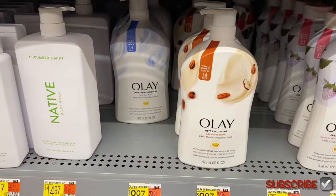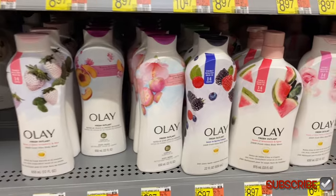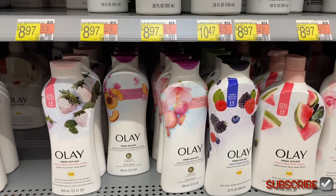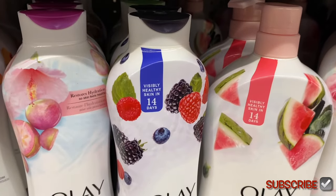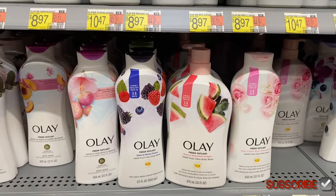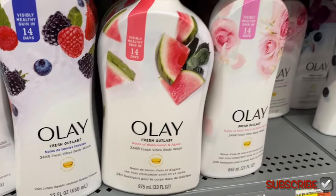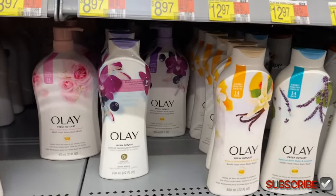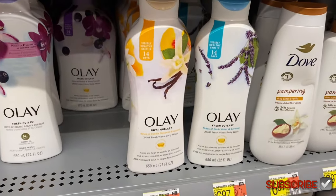Down here they have Olay ultra moisture with cocoa butter — the big one is $8.97 — or exfoliating moisture. They also have Fresh Outlast for $6.97. This one has a B3 complex and says visibly healthy skin in 14 days and restores hydration. The scents are notes of watermelon and notes of rose water.